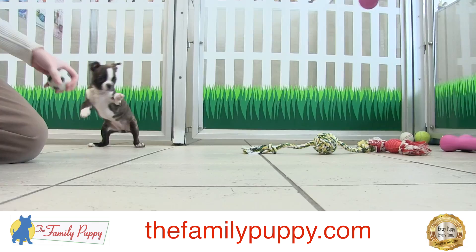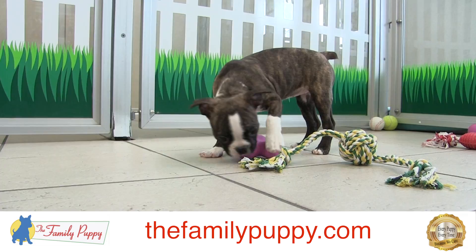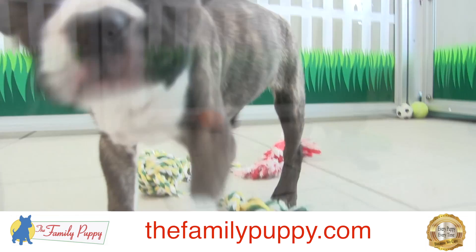This is a Boston Terrier. This is actually one of the only breeds that were actually bred in America. They were created by mixing English Bulldogs, French Bulldogs, and English Terriers to come up with a smaller bully type breed with the smushed-in muzzle.